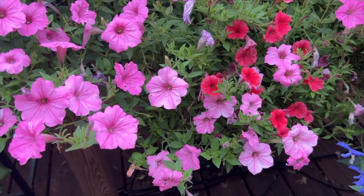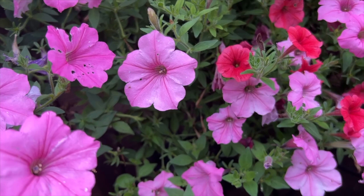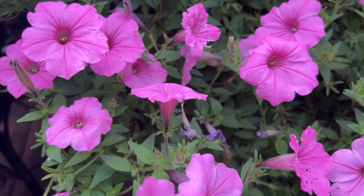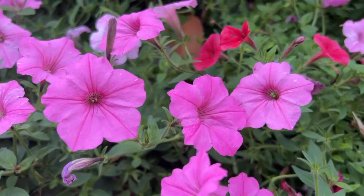A few ways that I spot budworms or figure out where they're at: usually I don't see them first — I see either their damage, so you can see the holes in some of these petunias, or I see their poop. In this area I don't really see a ton of poop yet. When I see holes or poop I just look around and see where they might be.